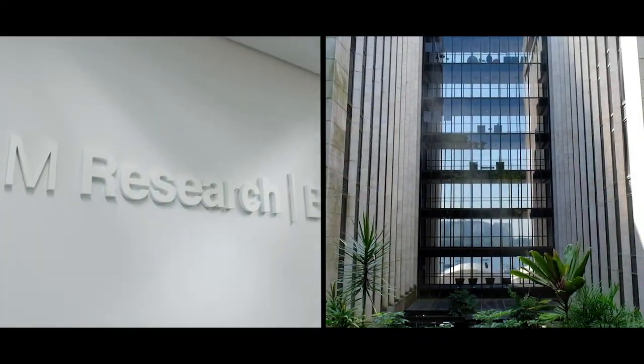My name is Matthias Steiner. I'm a researcher and manager of the industrial technology and science area at IBM Research in Brazil. I'm also co-leading a global initiative in materials discovery for the future of climate.